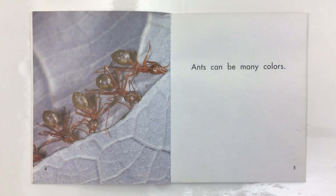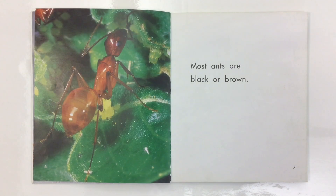Ants can be many colors. Most ants are black or brown.